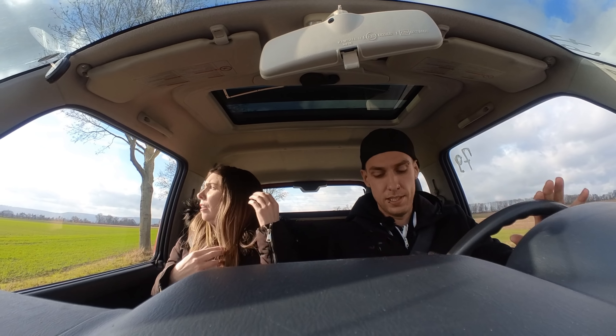Guys, check this out — this is our roof lights. Let me turn it on. Whoa — that's just insane, crazy crazy!